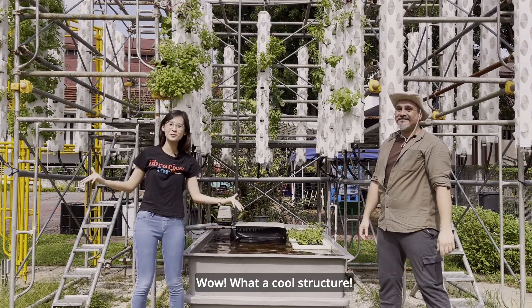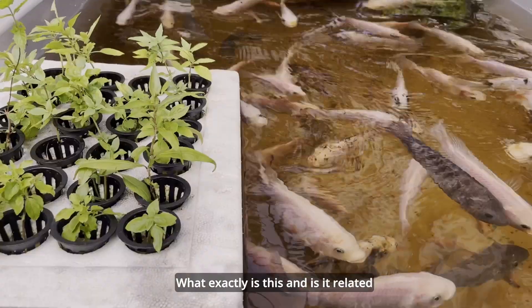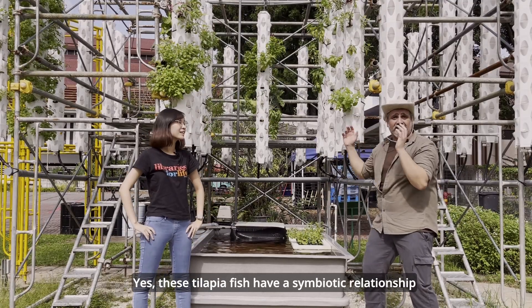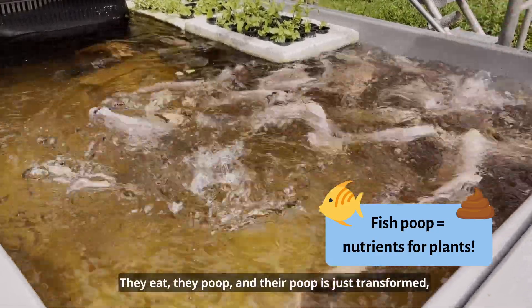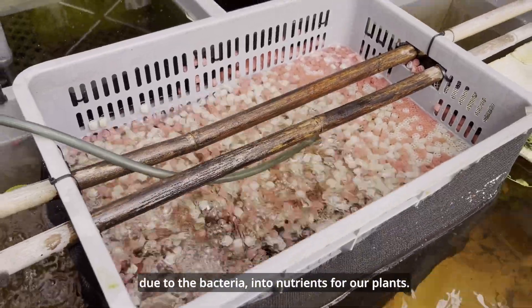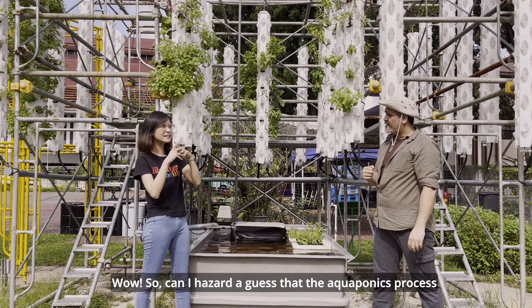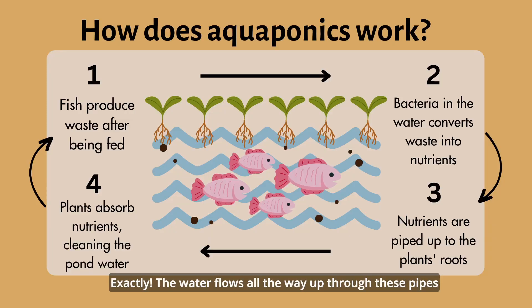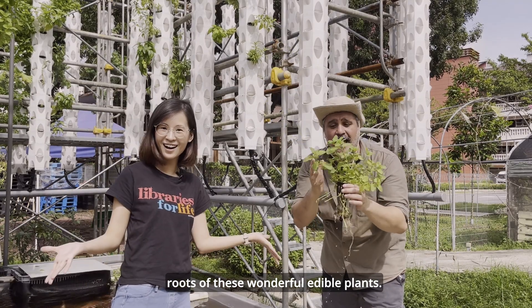Wow, what a cool structure. I see all these pipes and running water, and I see plants growing as well. What exactly is this, and is it related to the swimming tilapia fish? You're right — these tilapia fish have a symbiotic relationship with the plants in here. They eat, they poop, and their poop is transformed by bacteria into nutrients for our plants. So the pond water flows all the way up the pipe and rains down with nutrients on the roots of these wonderful edible plants. Exactly.